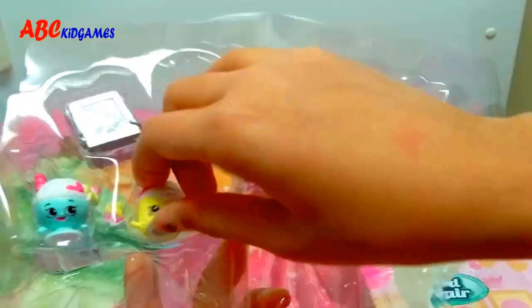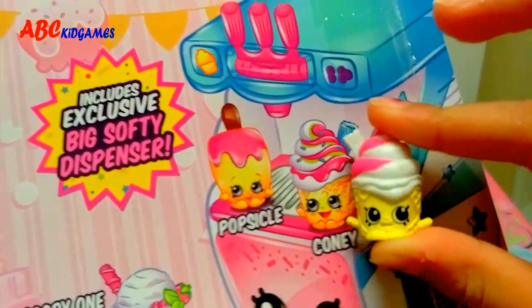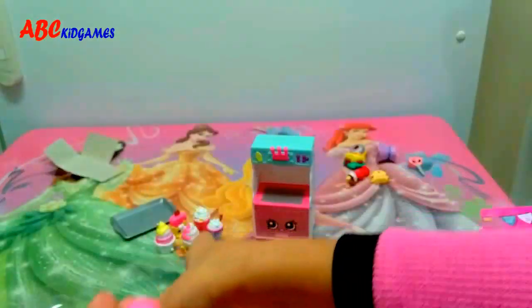Look at this! Cute! Her name is Kony! She's so cute! Hello! She is... her name is Fudgey! Hello, I'm Fungie.